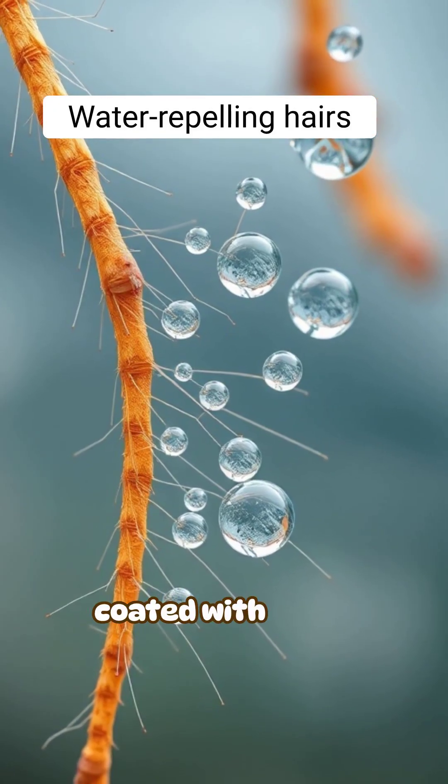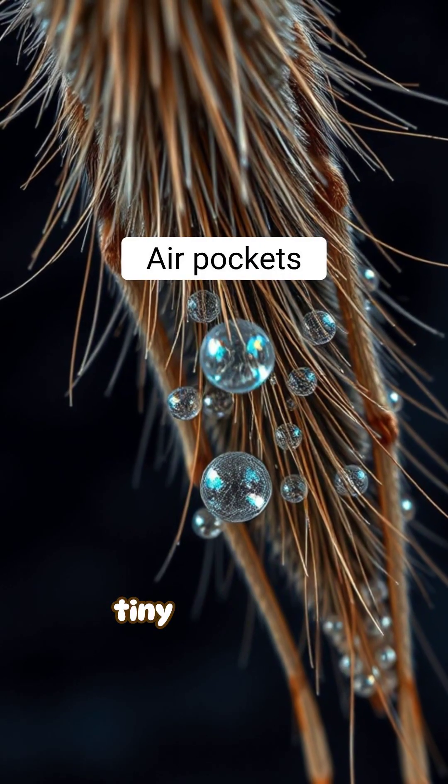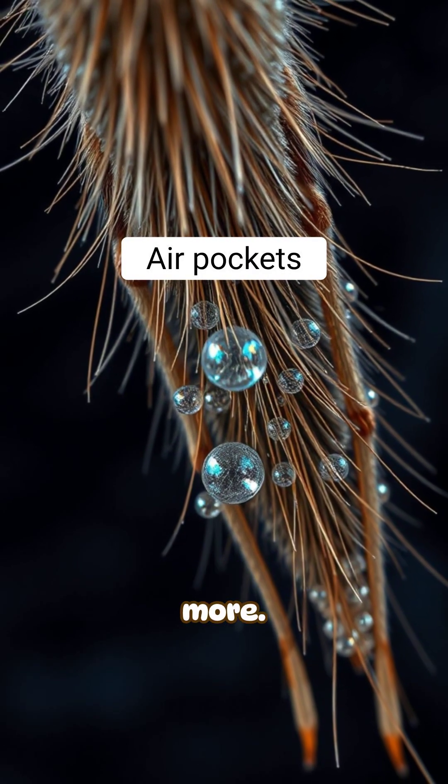The hairs on their legs are coated with waxy, water-repelling molecules. These hairs trap tiny pockets of air, increasing buoyancy even more.